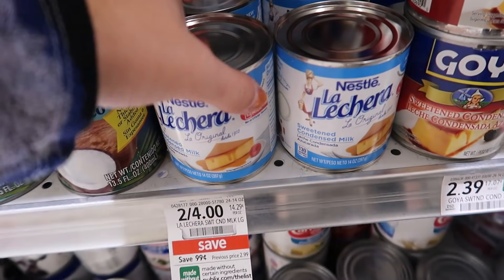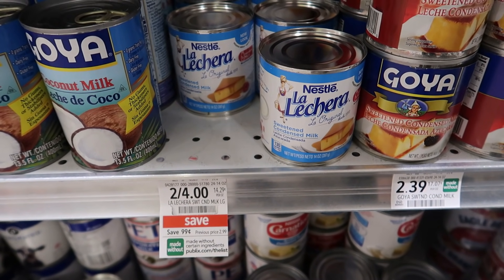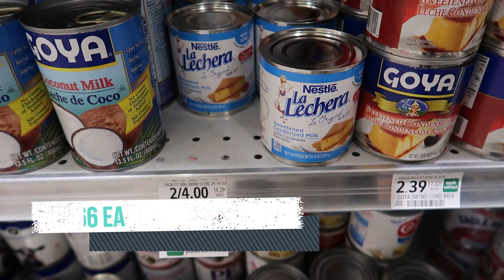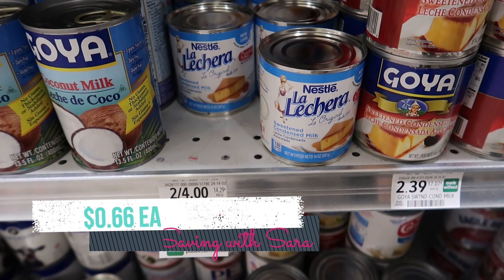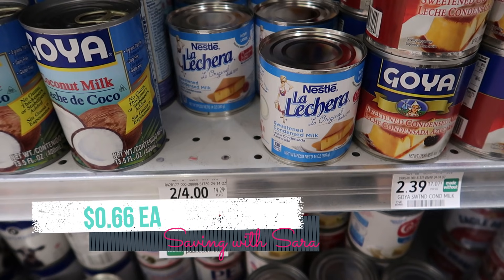We have a great deal on La La Chara condensed milk. They're on sale for $2 right now as part of the Extra Savings Book, so that price will probably change on Saturday. I saw Couponing with Kayla pick this up in her last Publix haul. It's definitely a great deal using Shopkick — if you scan and submit your receipt, it makes this can just $0.66, so definitely a great deal going into the holidays.